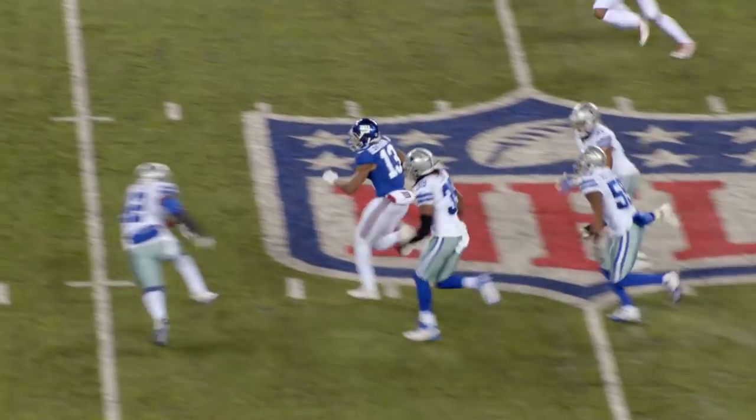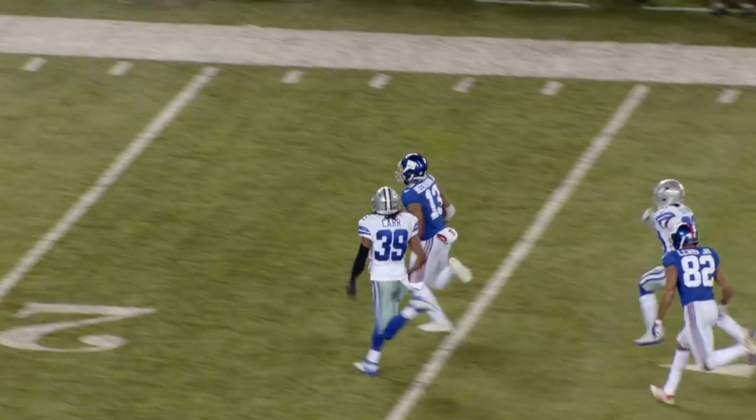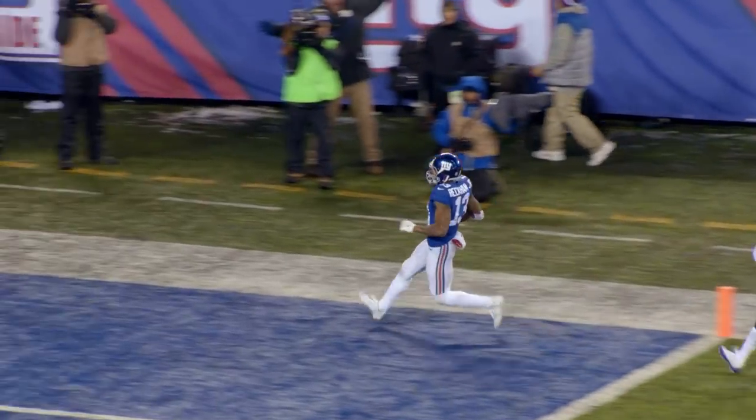Once you get the ball in his hands, anything can happen at any point in time. When he caught that slant against Dallas on Sunday Night Football — wow. We're talking about putting it in the fifth gear. It's only probably about five of us in the league who can do that. When you draw up that play, it's like a 0.1% chance that that happens. And it happened. But for him, that happens on multiple occasions throughout the course of the season.